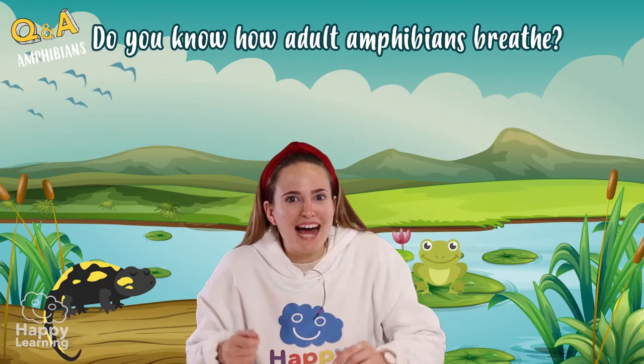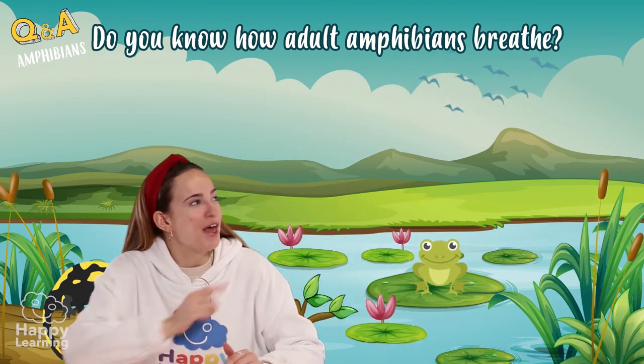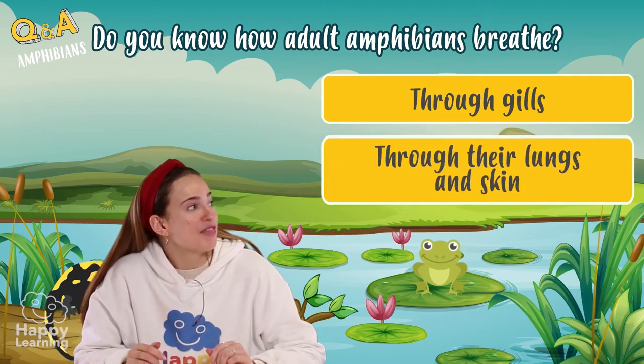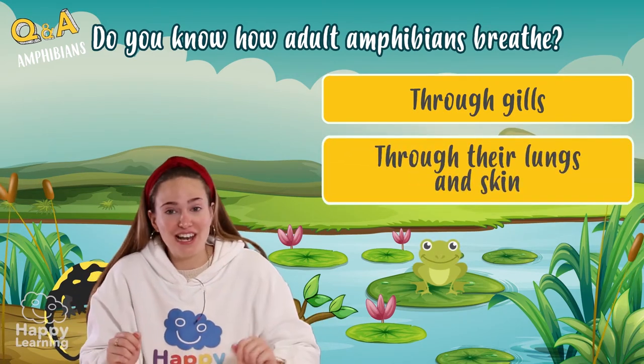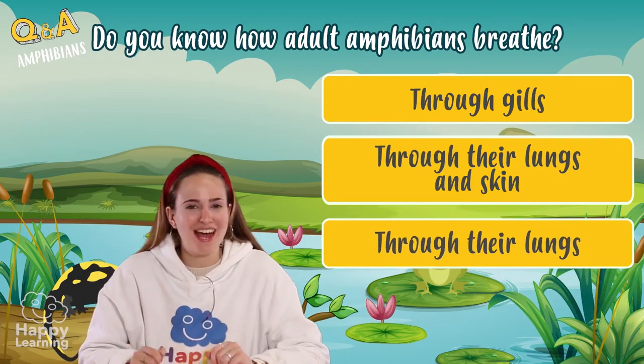Do you know how adult amphibians breathe? Let's see the options. The first one: they breathe through their gills. The second one: they breathe through their skin and lungs. Or the third one: they only breathe through their lungs.